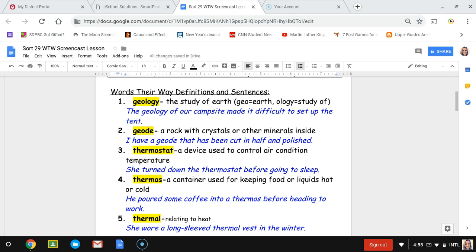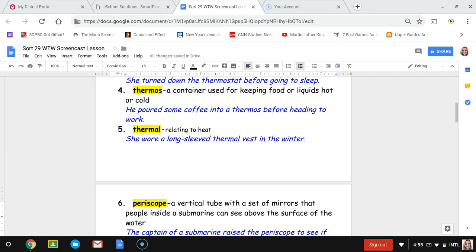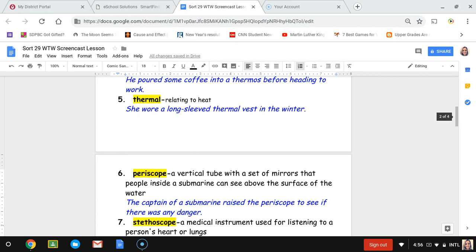Number four, thermos. A thermos is a container used for keeping foods or liquids hot or cold. The sentence is: he poured some coffee into a thermos before heading to work. Number five, thermal. Thermal is relating to heat, and it can also refer to clothing that keeps in body heat. The sentence is: she wore a long-sleeved thermal vest in the winter.